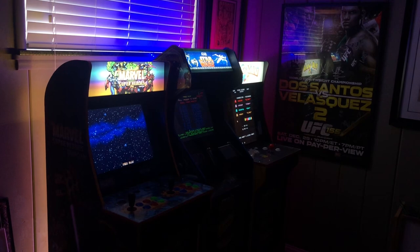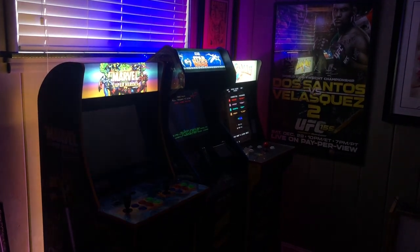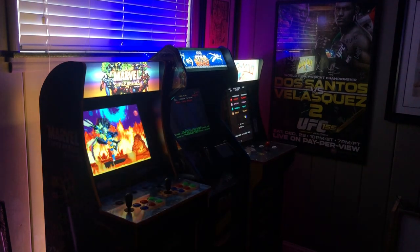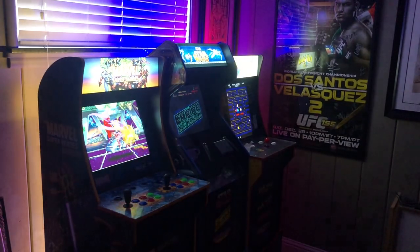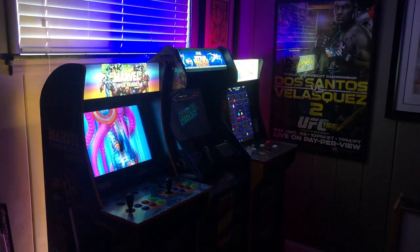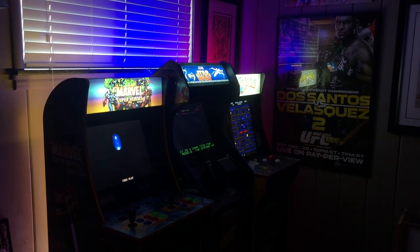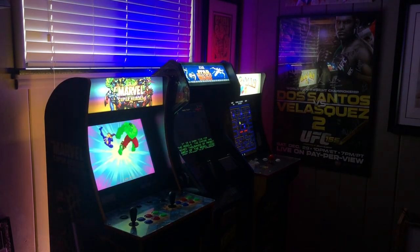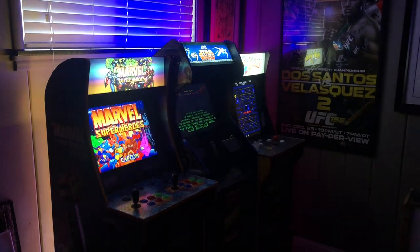The CES 2020 Arcade 1UP reveals have already been shown and I'm really amazed by what I saw. I thought they hit a homerun. I thought everything that they introduced that was brand new was a great new offering. I'm going to go ahead and just pick what I think is my top three, and I'm going to try to be as objective as possible.